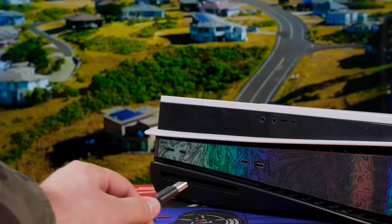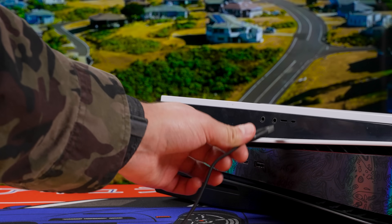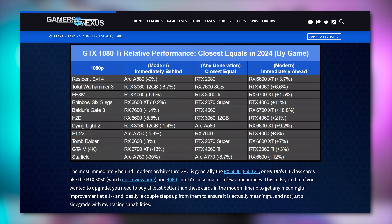The 1080 Ti is still holding pretty strong by our measure. The PlayStation ports can be a challenge, but outside of that, 1080p high settings is easily doable. Gamers Nexus found that the 1080 Ti lands somewhere around an RX 6600 XT or RTX 3060 in performance, which should mean you can expect graphical fidelity not far from what the PS5 or Xbox Series X can put out.